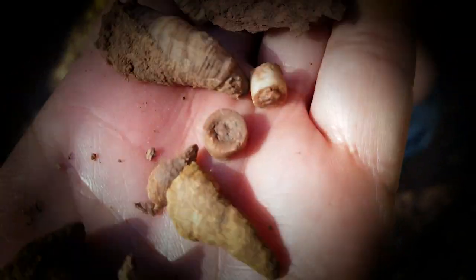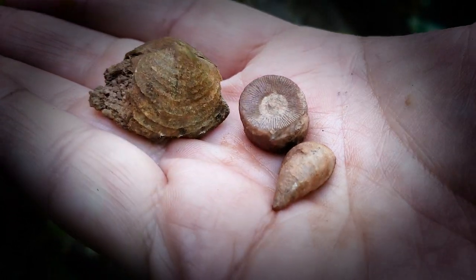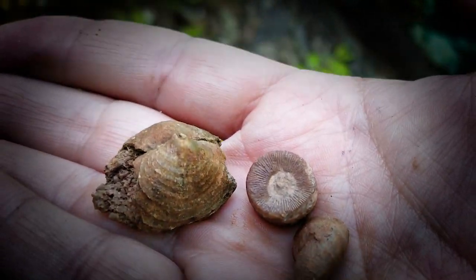Taking them like candy from a baby — only they're not candy, and we're not taking them from a baby. Do you like brachiopods or horn corals? Crinoids? Stay tuned.